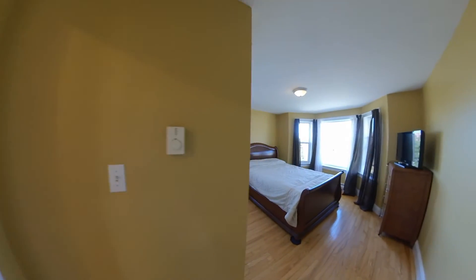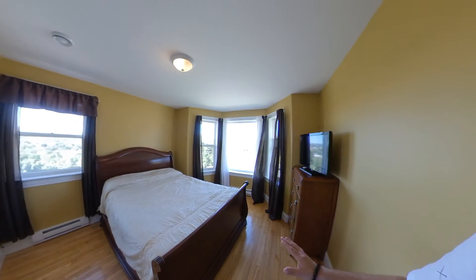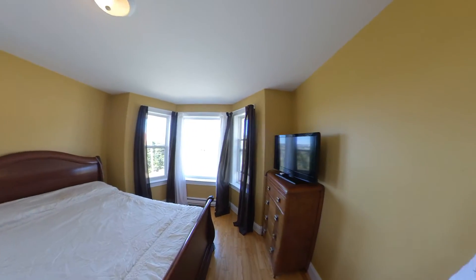And then in here we have the master. Big windows all around, lots of room. Overall, it's not a bad place at all. And being the location — you know what they say, location, location, location. So again, we're here at 70 Signal Hill Road in St. John's. Feel free to contact either myself or my business partner Melissa Keogh if you have any questions or you want to get in and have a look. Thank you and have a great day.